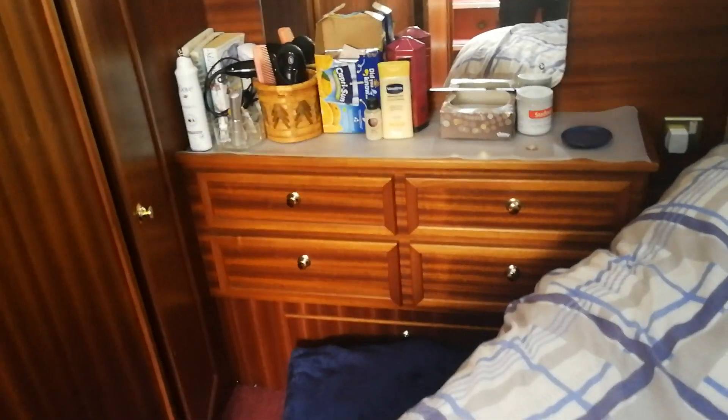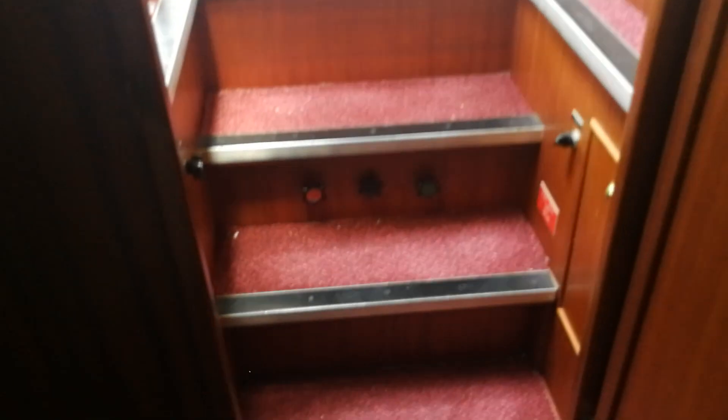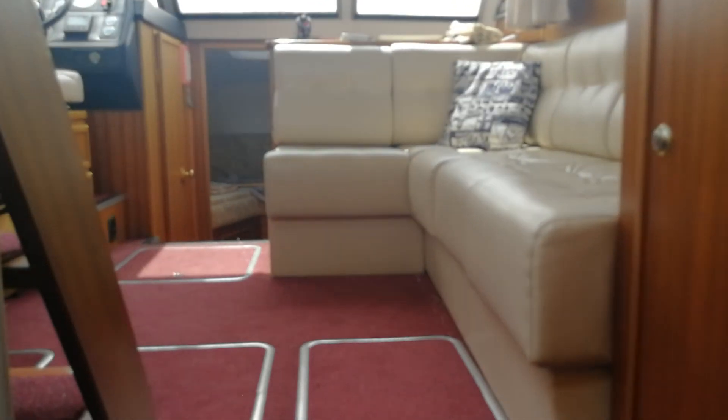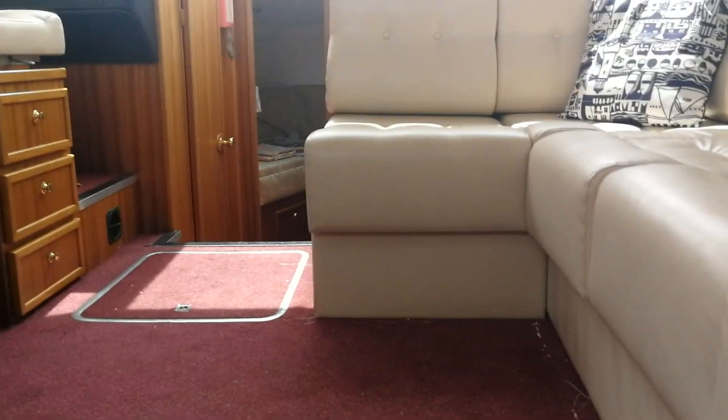Aboard this lovely Broome 33 — extraordinarily well designed and absolutely oodles of space for you and your family to enjoy. If you have any special craft like this one, please get in touch.